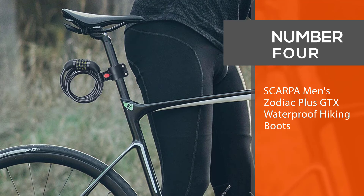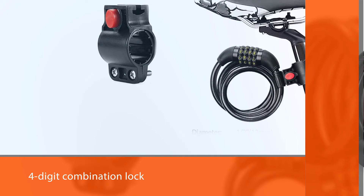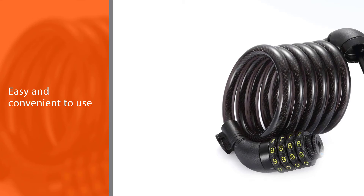Number four: the Titanker bike lock cable. This Titanker lightweight bike lock is very affordable. It is a four-digit combination lock that you can carry anywhere you go, and you need not worry about misplacing the key.